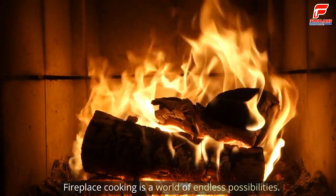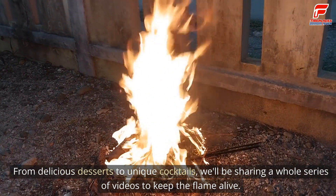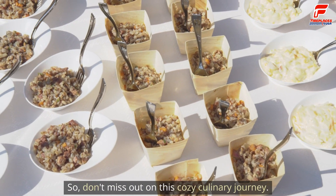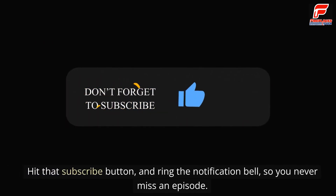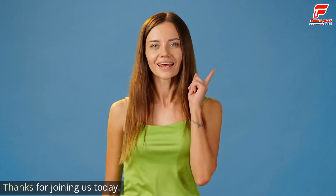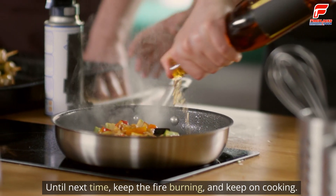Fireplace cooking is a world of endless possibilities. From delicious desserts to unique cocktails, we'll be sharing a whole series of videos to keep the flame alive. So don't miss out on this cozy culinary journey — hit that subscribe button and ring the notification bell so you never miss an episode. Like and share this video if you enjoyed it. Thanks for joining us today. Until next time, keep the fire burning and keep on cooking.